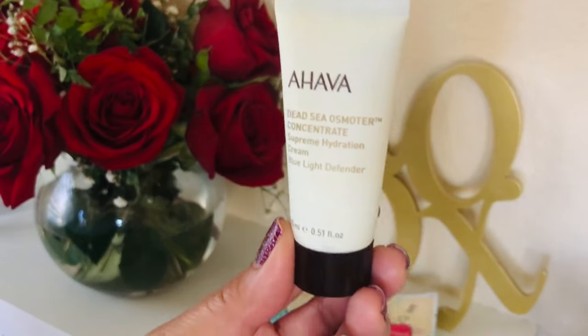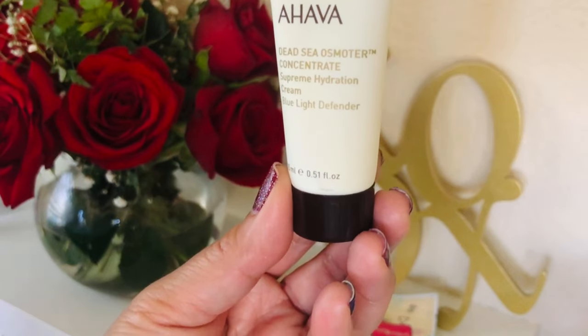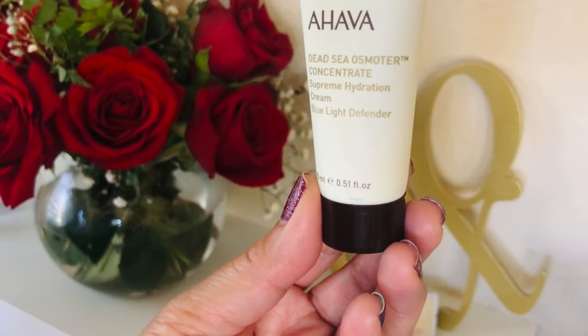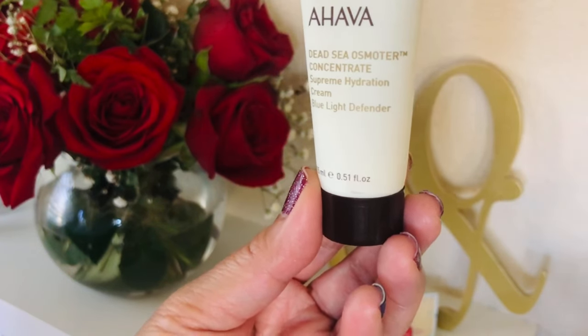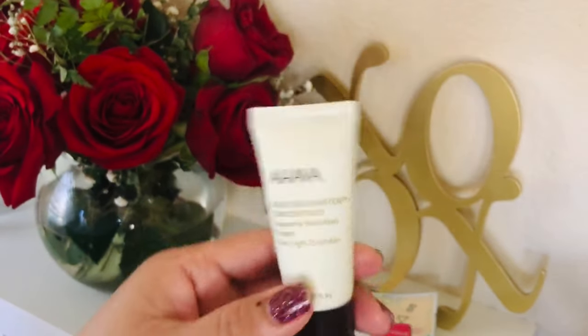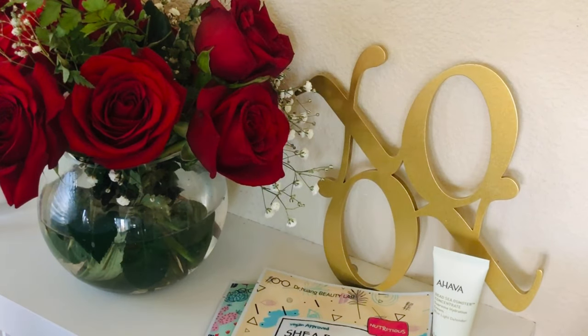The first item inside is the AHAVA Dead Sea Concentrate — it looks like a hydrating cream, probably a facial moisturizer. It says it's an innovative lightweight cream that uses advanced technology to boost hydration and protect the skin against harmful effects of blue light. I work from home so I'm excited about that. The full-size version is actually $75. I've tried the AHAVA brand before — I love their hand lotion.